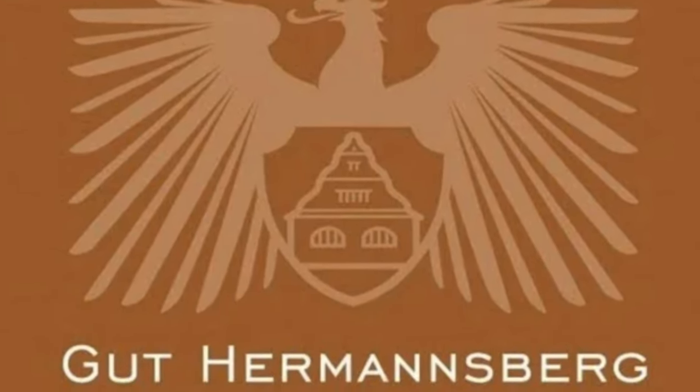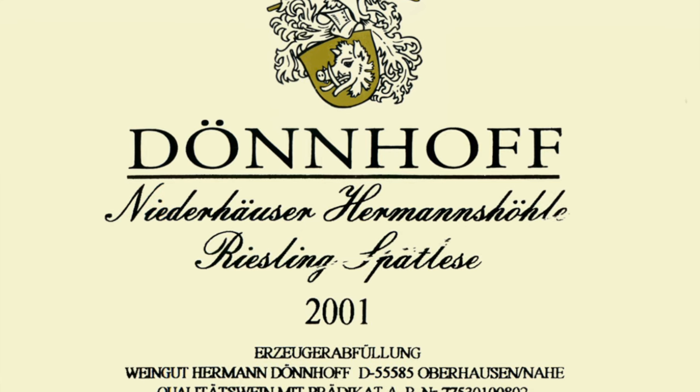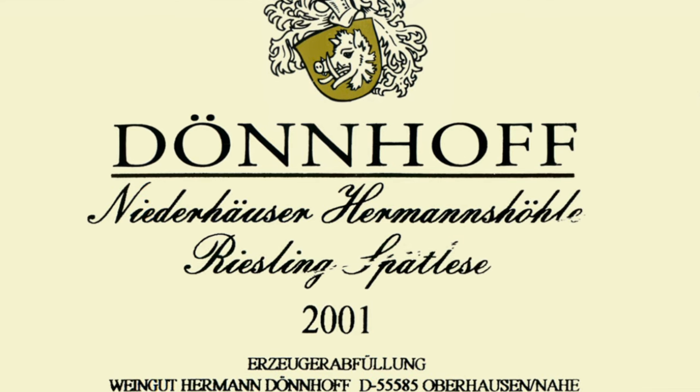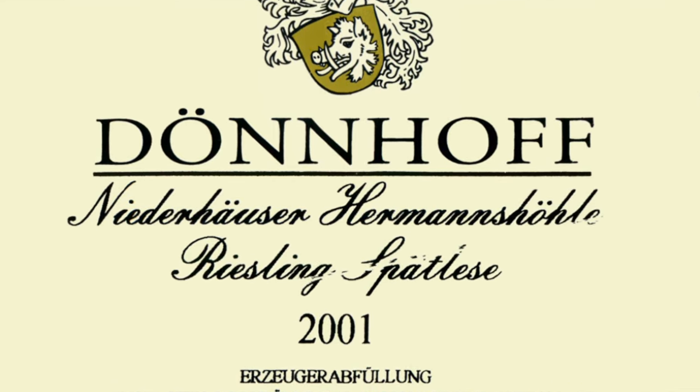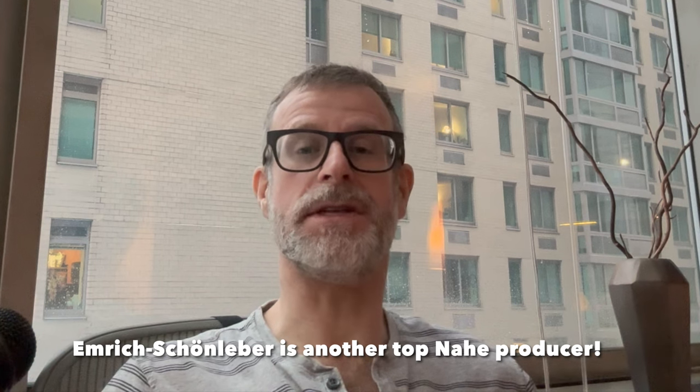Gut Hermannsberg has their six or seven GGs — Rosenberg, Traiser Bastei, Kupfergrube, etc. What put the Nahe on the map was the 2001 Dönnhoff Niederhauser Hermannsberg Spätlese, which got 97 points from Pierre-Antoine Rovani. That was a Neil Armstrong landing on the moon moment for Nahe Riesling. No one thought a wine from the Nahe could get 97 points in the Wine Advocate back then, when the Wine Advocate was really the only game in town.